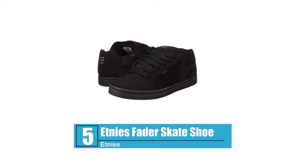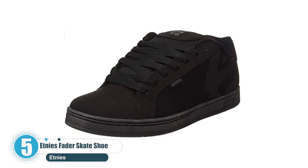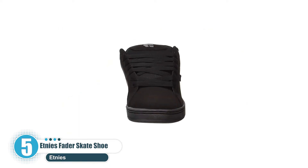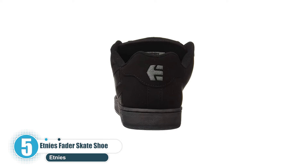Number 5: Etnies Fader Skate Shoe. Etnies is the first skateboarder-owned and skateboarder-operated global action sports footwear and apparel company. The Fader is a long-running Etnies style, with the trademark Etnies logo integrated into the heel area.